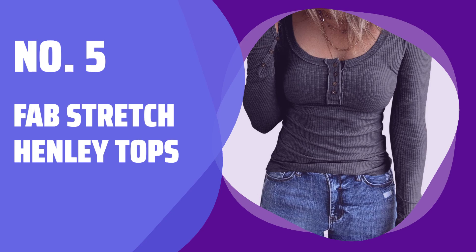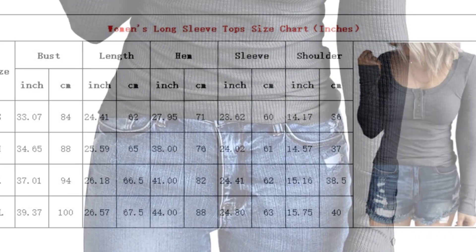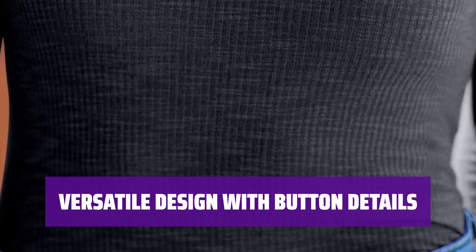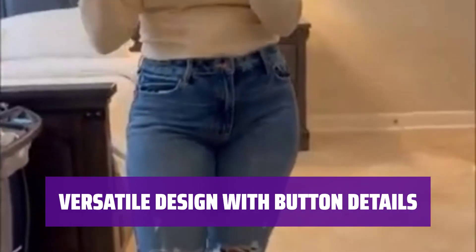Number 5: Fab Stretch Henley Tops. Experience the luxurious feel of our high-quality fabrics in tops that offer a comfortable stretch fit to accentuate all your best features. The Henley Long Sleeved Shirts feature button details on the sleeves, ribbed knit structure, and a plain-colored design. The neckline button can be adjusted to create a sexy v-neck or scoop neck.